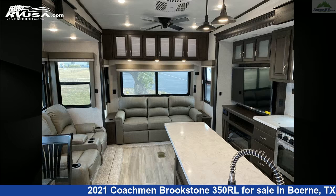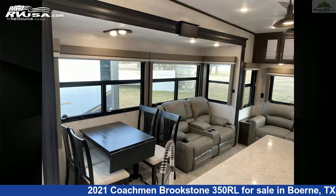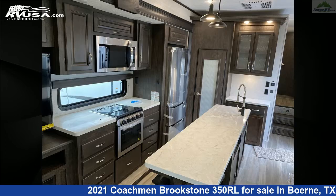The floor plan layout of this fifth wheel features a front bedroom, kitchen island, and rear entertainment. The unloaded weight of this 2021 Coachman Brookstone 350RL is 12,290 pounds.